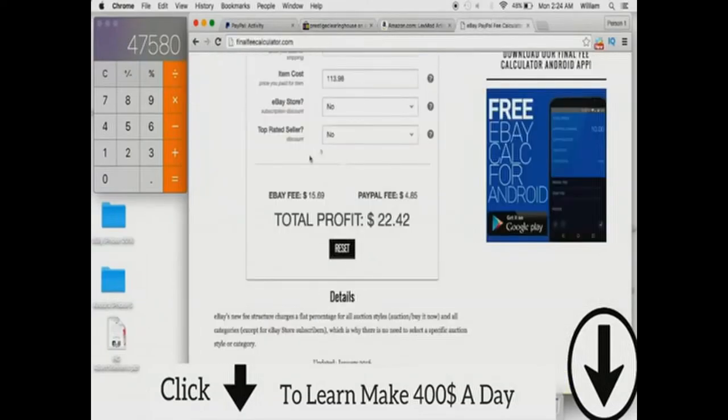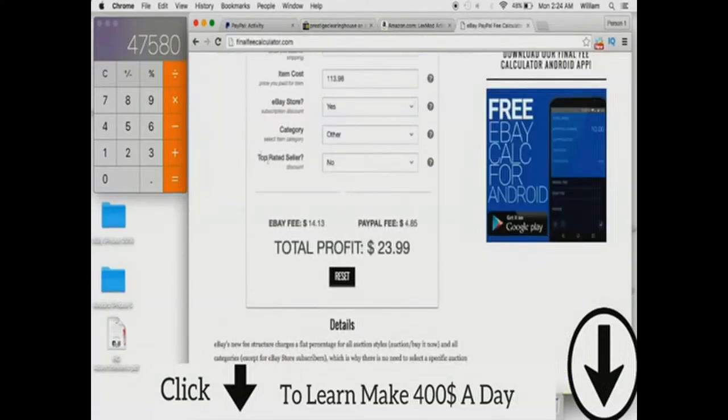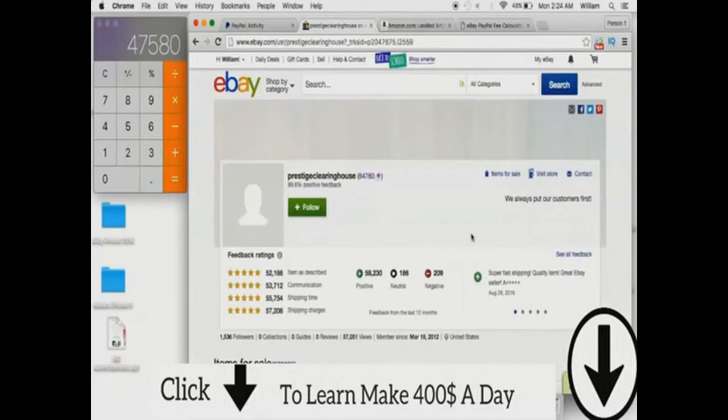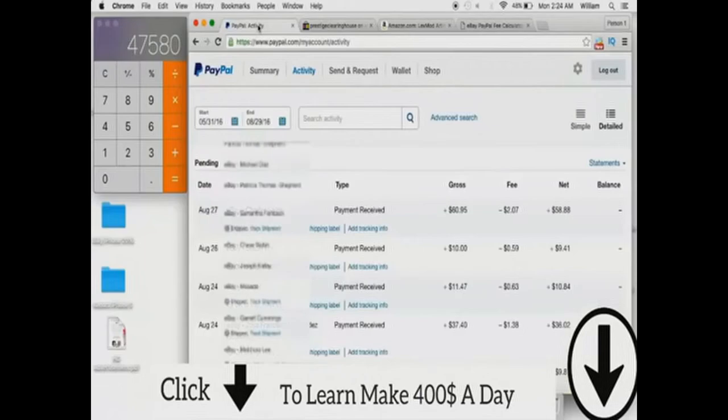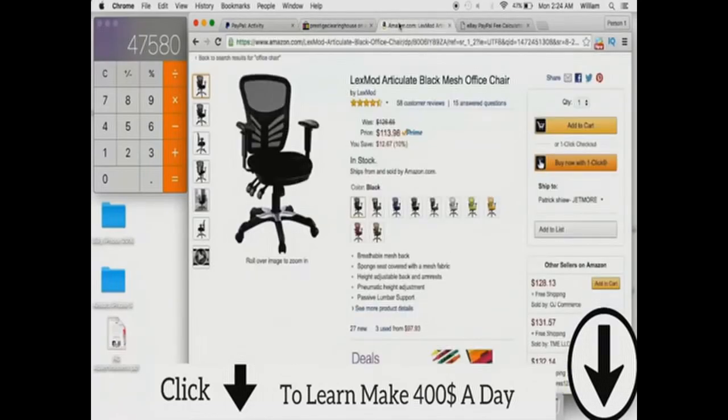Also, he is an eBay store seller, not a lone seller. If you click yes here, that's going to give him a little more profit, upping it to essentially $24. He's not a top-rated seller, so he'll miss out on that discount, but realistically he probably has been a top-rated seller at some point or he'll make it back there. And that's essentially what eBay drop shipping is.